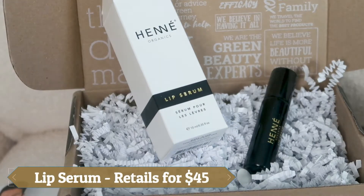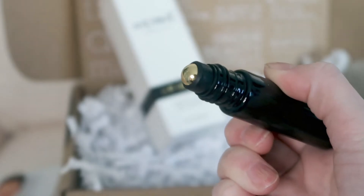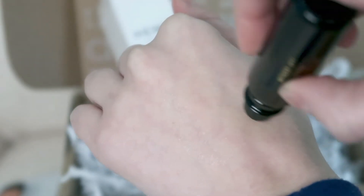Then you also get the lip serum. The lip serum retails for $45. It's crafted with a decadent blend of botanicals including ultra rare arctic cloudberry and lingonberry seed. This luscious serum glides effortlessly across lips with a cooling gold-plated rollerball.